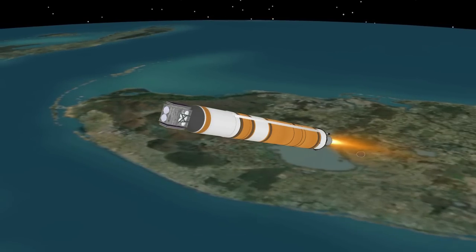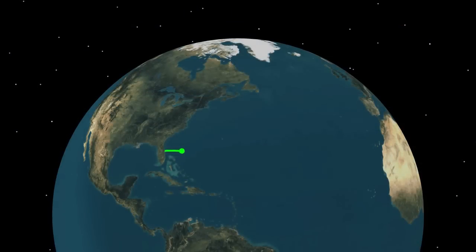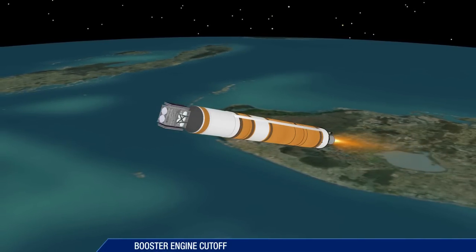Approaching booster engine cutoff, the Delta IV is burning propellant at the rate of approximately 998 pounds per second, flying at more than 111 miles in altitude and 224 miles downrange.